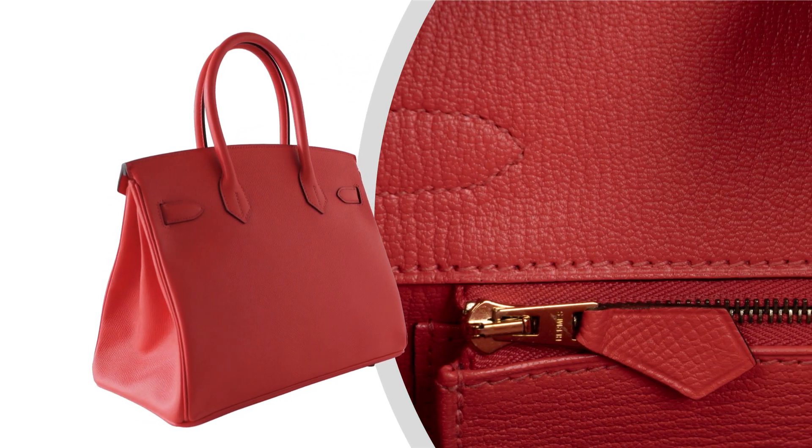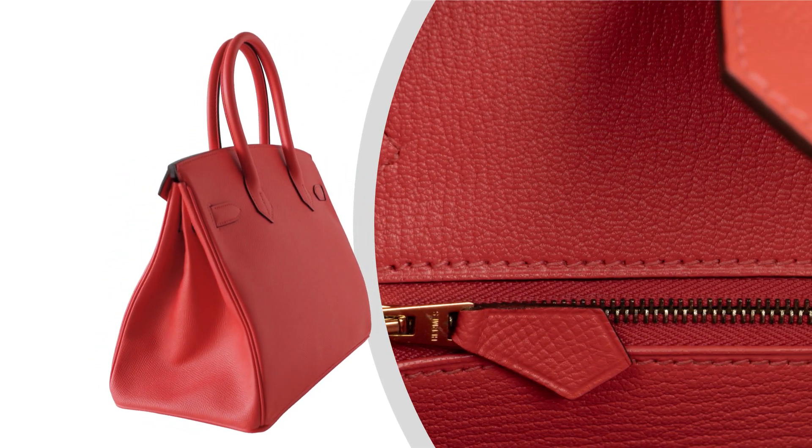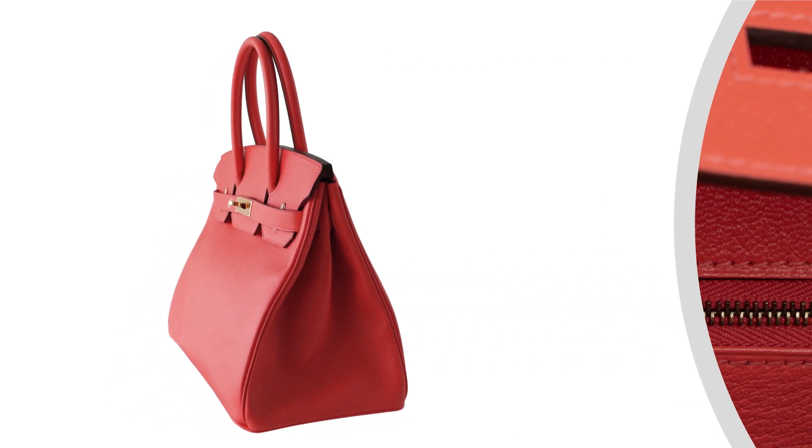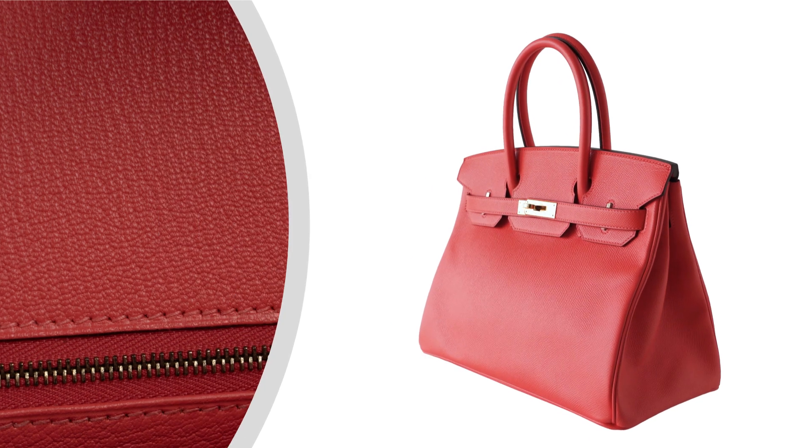Inside, discover the pockets designed for practicality and style, providing ample space for your essentials while maintaining the bag's sleek silhouette.